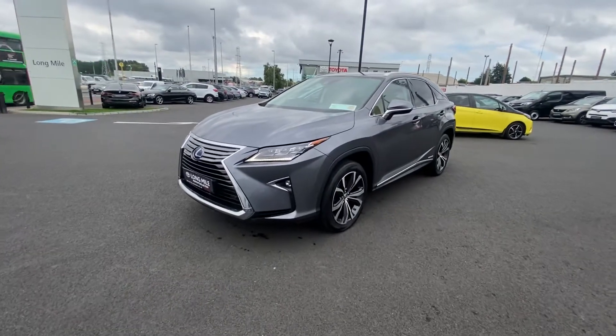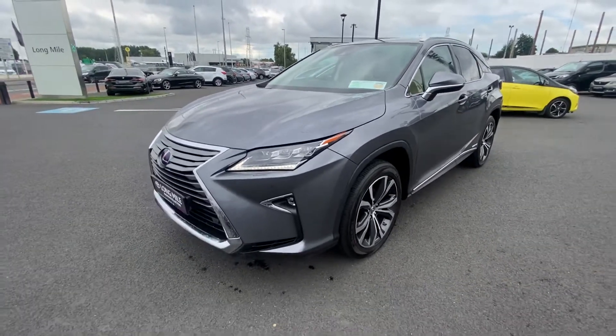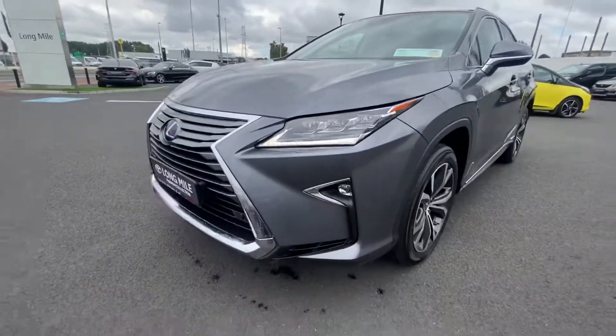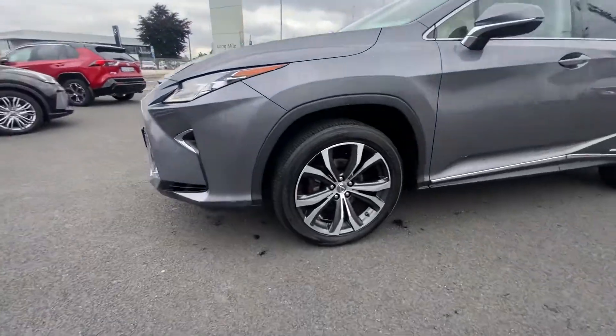Welcome to Toyota Long Mile. Now in stock is this 2018 Lexus RX 450h. It's a 3.5 hybrid and it's in fantastic condition throughout with a high level of specification. With daytime running lights, headlights, front fogs, lovely chrome detailing, and stunning bi-tone Lexus alloy wheels.